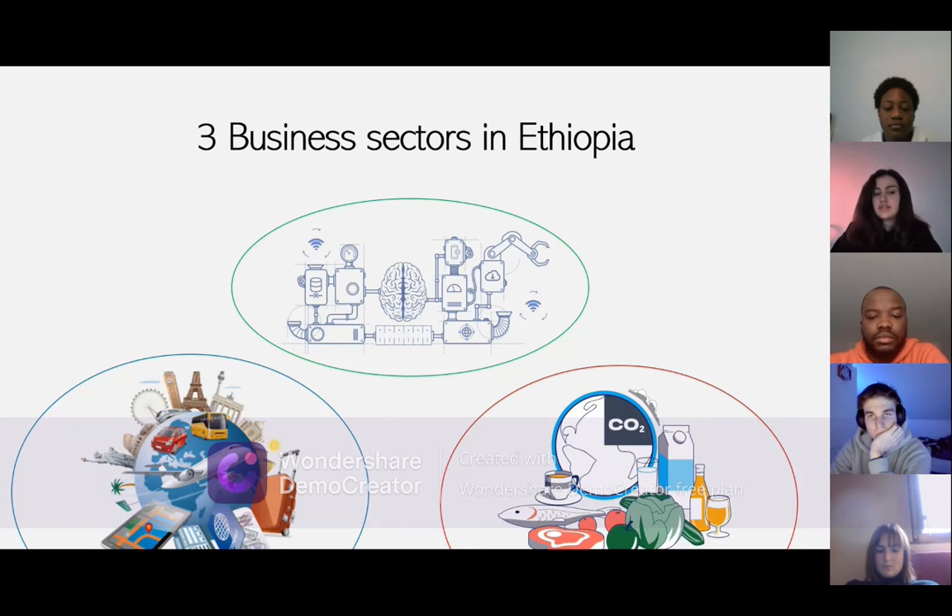The tourism and services sector generated 5.5% of Ethiopia's GDP in 2006, with private enterprises playing a key role. The government is encouraging tourism as one of many efforts aimed to eradicate poverty and boost economic development. Ethiopia was designated the world's best tourism destination by the European Council in 2015.